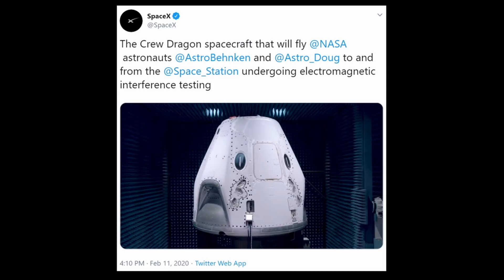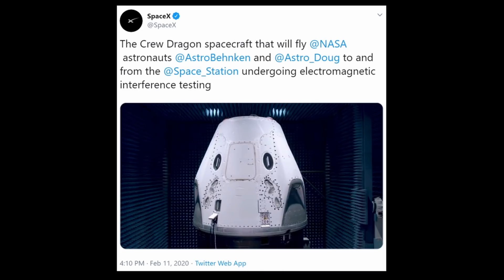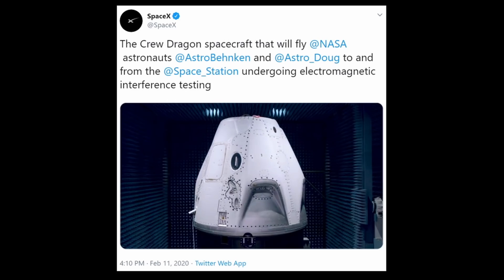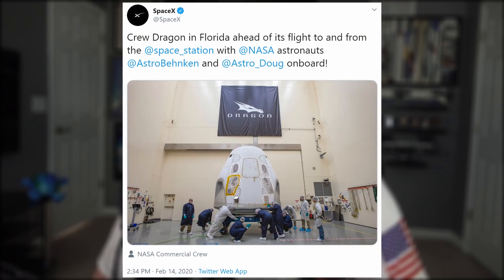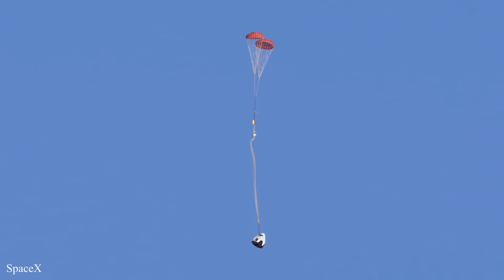Moving on to Crew Dragon and Demo 2, the capsule that will soon be the first commercial spacecraft to take humans to space went on a field trip to the Hawthorne facility's built-in anechoic chamber. Here it underwent a routine EMI test to confirm that it's protected from both internal and external sources of electromagnetic radiation. The test went well, and SpaceX tweeted out a picture of their employees with the capsule before its departure to the Florida launch site. Demo 2 has been given a working launch date of May 7th, but the date is fluid and could be pushed up to April. Just some NASA paperwork and maybe one or two Mark III parachute drop tests are all that's left to get done.